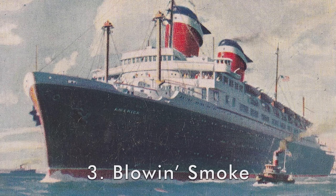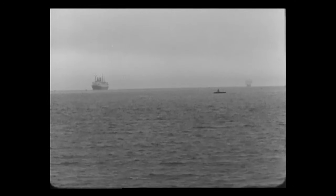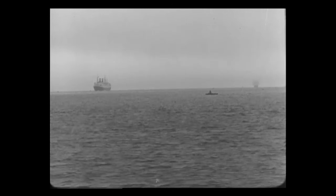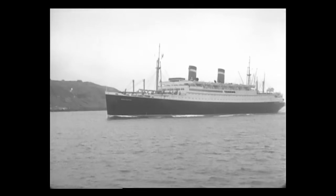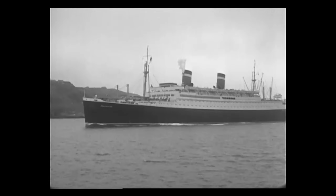Number three, the SS America's funnels. In the 1920s and early 1930s, America's passenger ship fleet largely lagged behind that of its European and British counterparts. The nation had built a fleet of gorgeous passenger ships, but it was the British, French, Germans and Italians who vied for transatlantic supremacy and one-upped each other by building ever larger and faster ships.